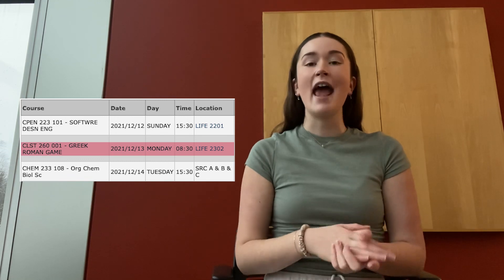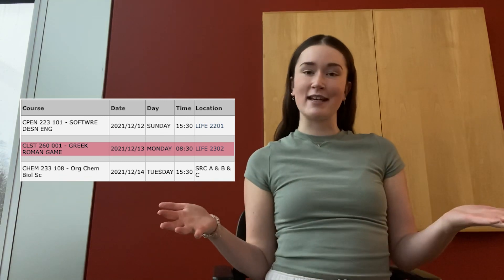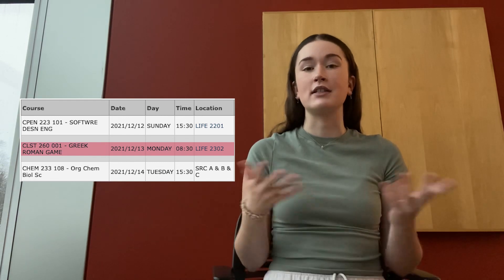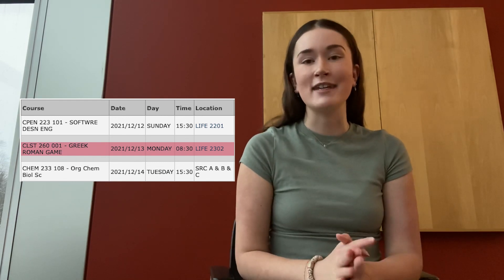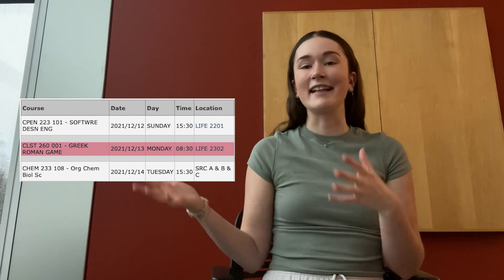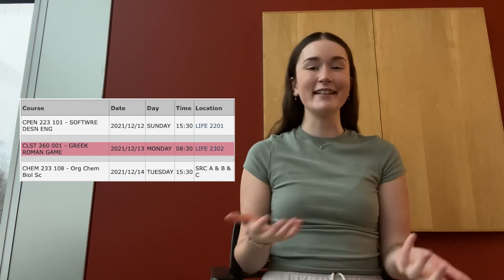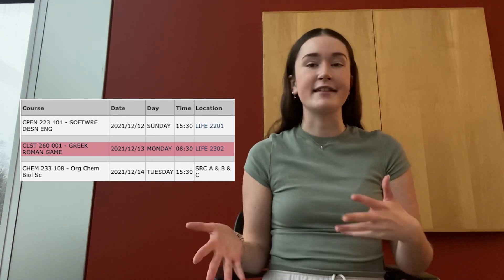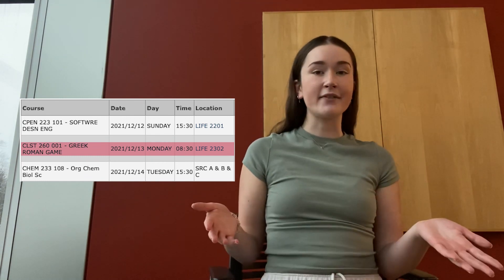My second exam is the day after at 8:30am and that's my elective. You can fit in your elective anytime during your degree, and I decided to do it now. I'm taking CLST 260, which is about gladiators and Roman games — I really like it, it's actually quite interesting. That's also going to be three hours with essays and multiple choice.